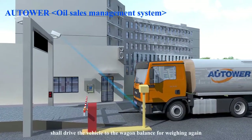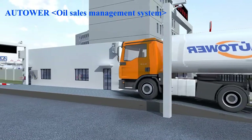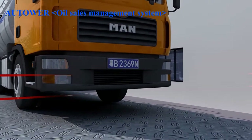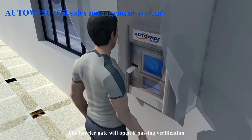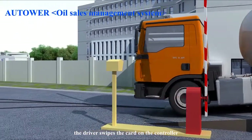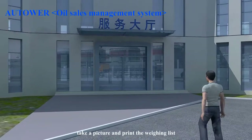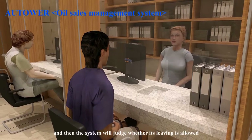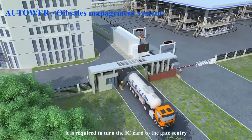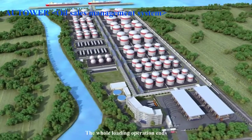The driver then drives the vehicle to the wagon balance for weighing again. The driver swipes the card when the vehicle arrives at the balance, and the barrier gate will open if passing verification. After the vehicle has been weighed, the driver swipes the card on the controller, and the system will automatically record the vehicle's weighing information, identify the vehicle plate number, take a picture, and print the weighing list. The driver is required to swipe the card before leaving, and the system will judge whether leaving is allowed. Once allowed to leave, the driver returns the IC card to the gate sentry and handles the settlement formalities at the sales hall. After the vehicle has been stopped securely, the whole loading operation ends.